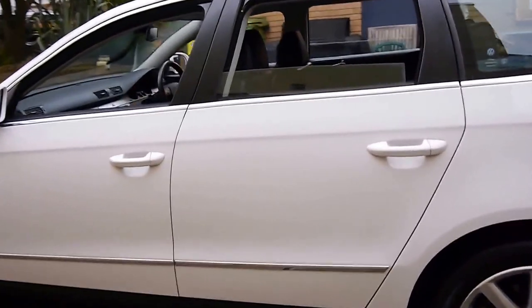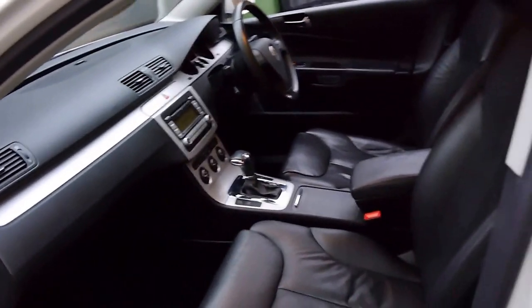Looking down the sides, the car does seem to be very straight indeed. Even the tyres look pretty good from what I can see. The service history is excellent.